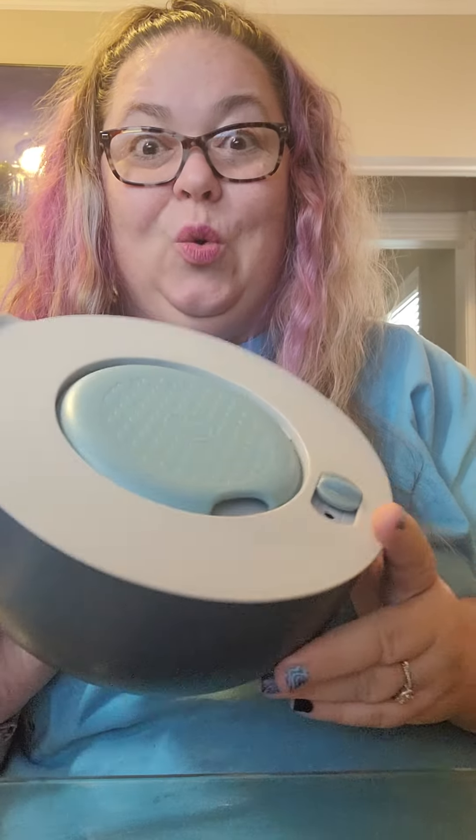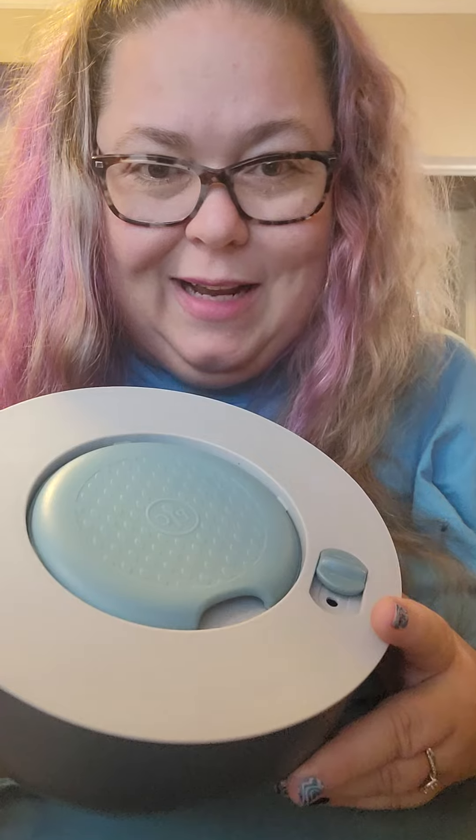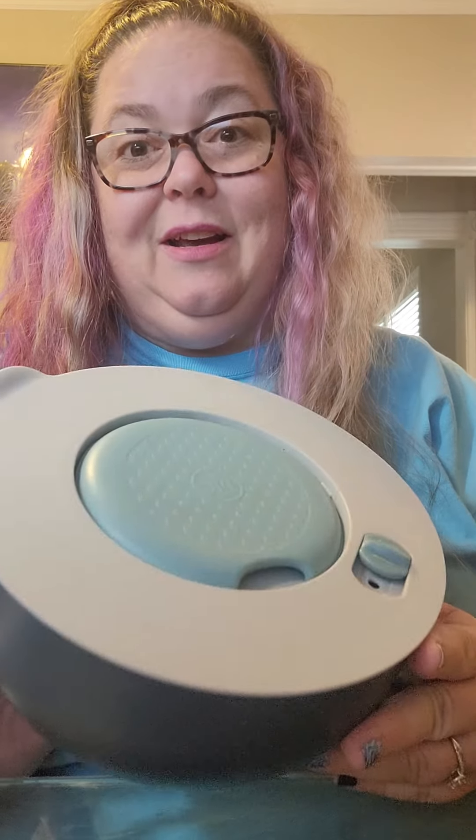Get your orders in for these awesome new products — these serving bowls seriously are super awesome, so I know you'll love them. Have a wonderful weekend, everybody. I'll put the order link in the comments and talk to you soon. Have a great day!